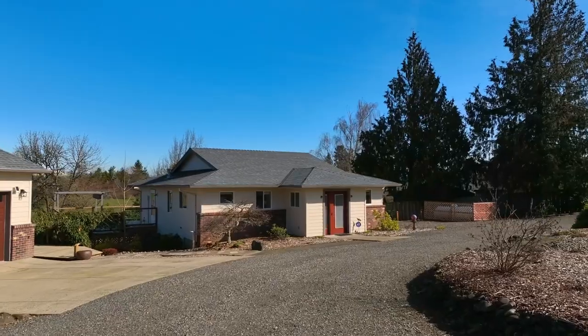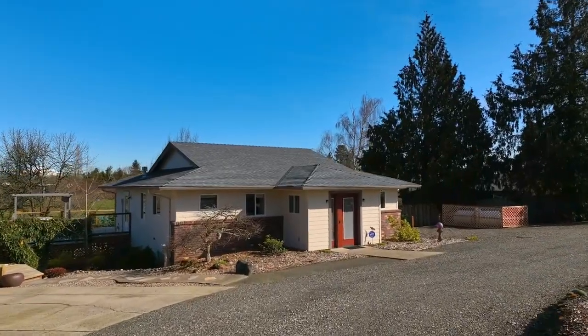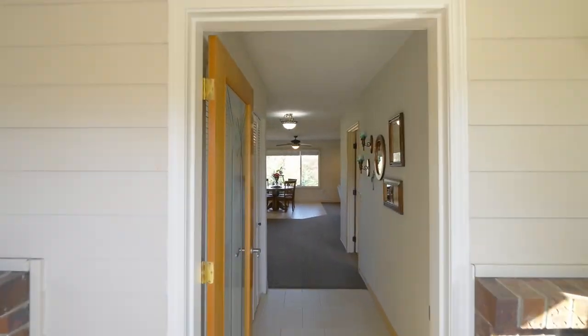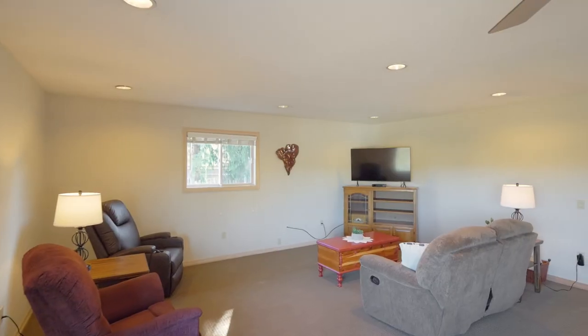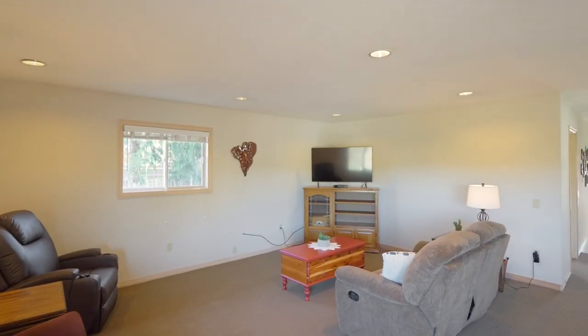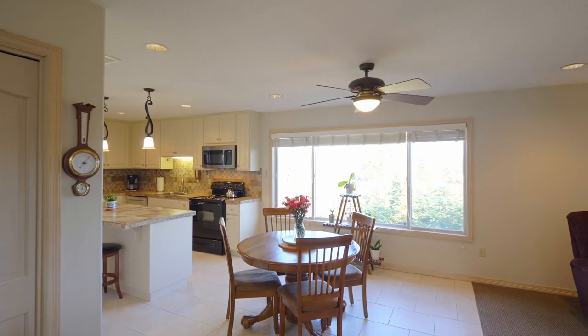Adjacent to the main home is the ADU of nearly 1,300 square feet. The open concept floor plan provides endless possibilities, whether for extended family, friends, working from home or as rental income.